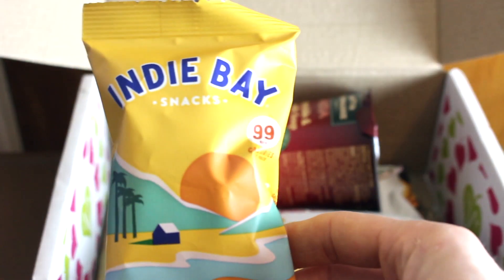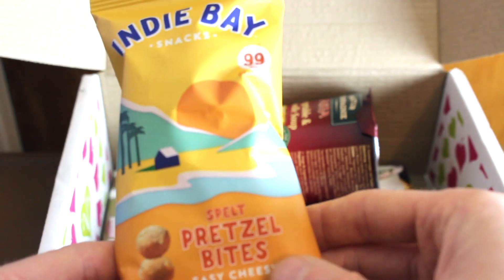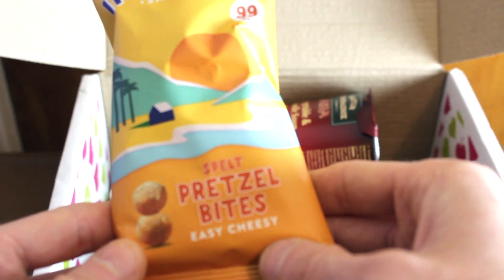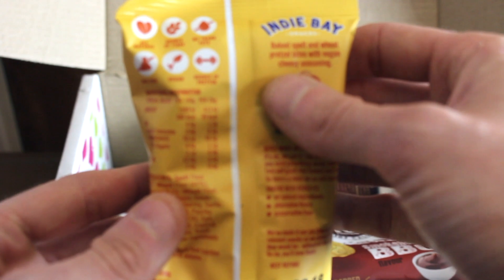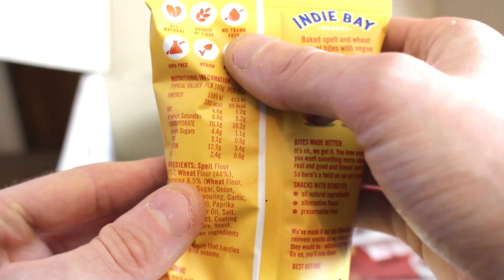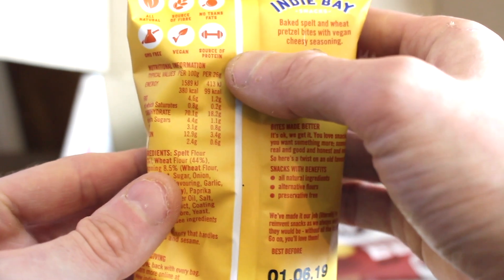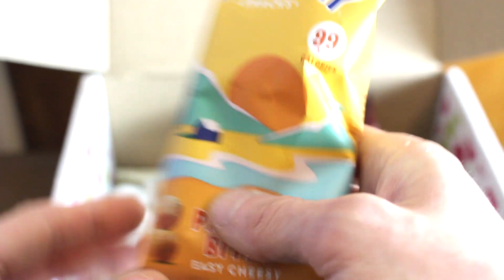The first thing out the box is Indie Bay Snacks — Spelt Pretzel Bites, Easy Cheesy. These are 99 calories per pack. On the back it's obviously all natural, source of fiber, no trans fats, GMO free, vegan, and a source of protein. It looks absolutely great.